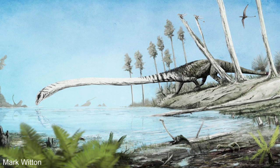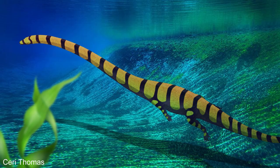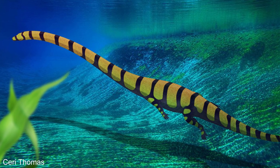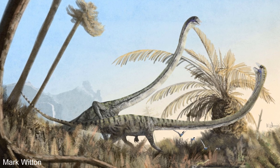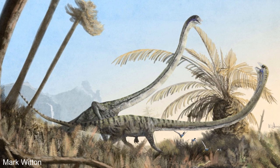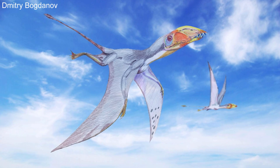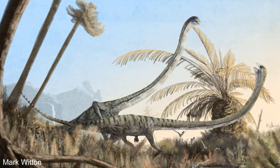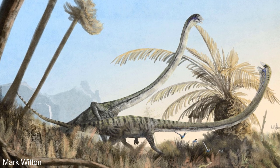Rather surprisingly, Tanystropheus's limbs were quite long and slender — bad for paddling through water, but good for walking across land. Some of the earliest assumptions about Tanystropheus were that its head would have made the animal too cumbersome to walk on land and therefore it must have been almost exclusively tied to the water. However, although it may have looked very awkward on land, the neck probably wasn't as much of a hindrance as you'd think. The bones in its neck were hollow and light — hence why they were first mistaken for a pterosaur wing — and it has been calculated that its neck would have accounted for no more than 20% of its total body weight. Holding its head above the ground and strolling down the Triassic coasts would have presented little difficulty for the animal.